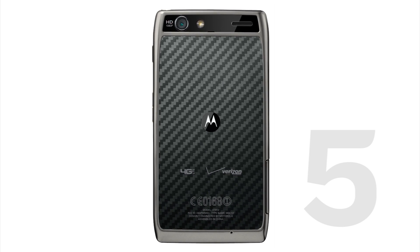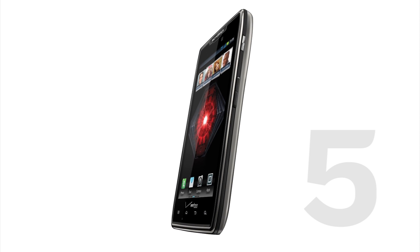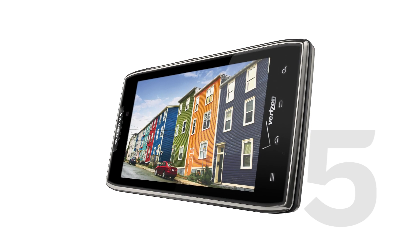Coming in at number five on the list is the Droid Razr Maxx. It's virtually the Droid Razr, which we crowned the best Android phone of last year, but this one has extended battery power. Though not as thin as its predecessor, it delivers everything else.